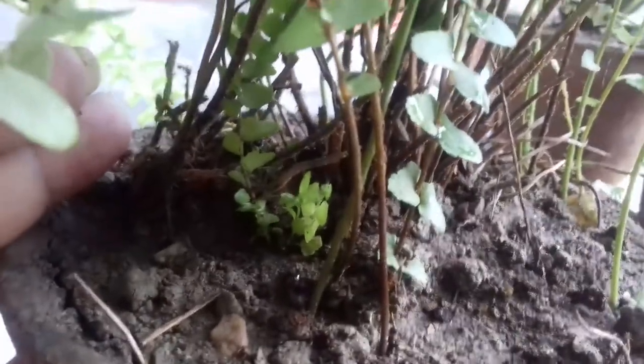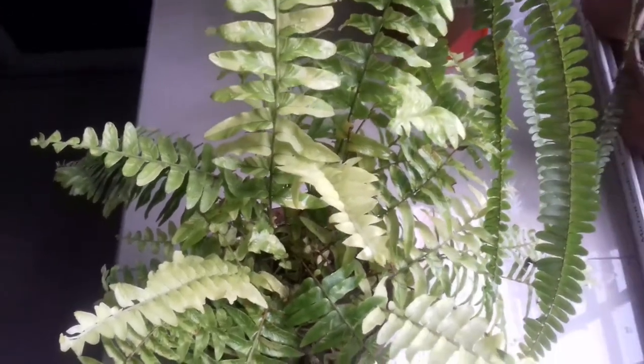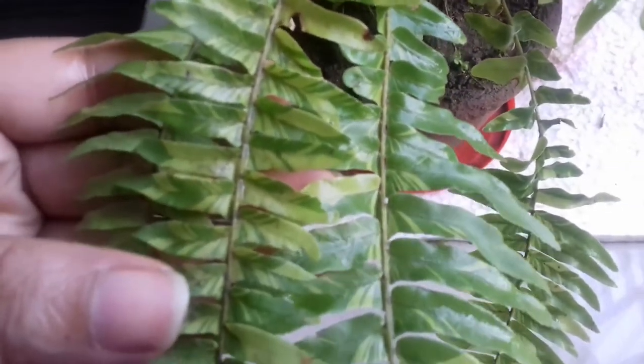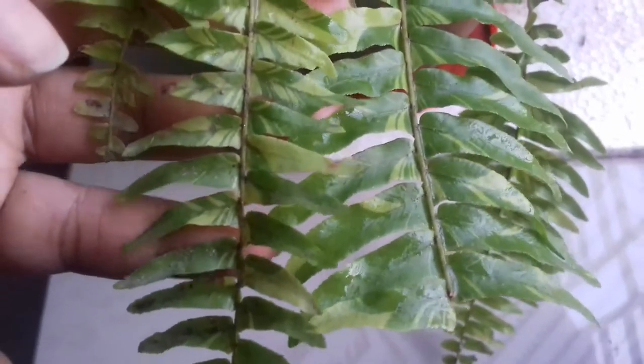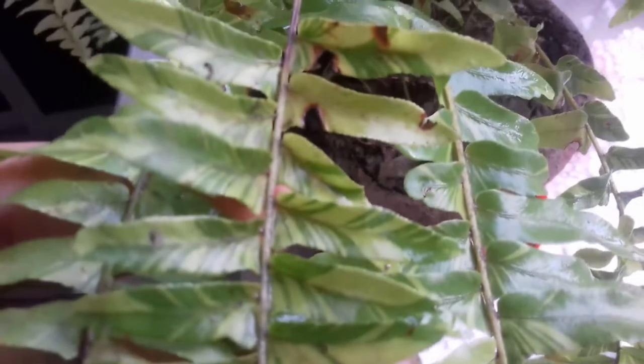This variety is known as Boston fern — it is a very easy and low maintenance fern. The first variety is known as tiger fern, with the scientific name Nephrolepis exaltata. You can see there is a very beautiful variegation and some of the leaves are totally in yellow color — I really love the variegation.